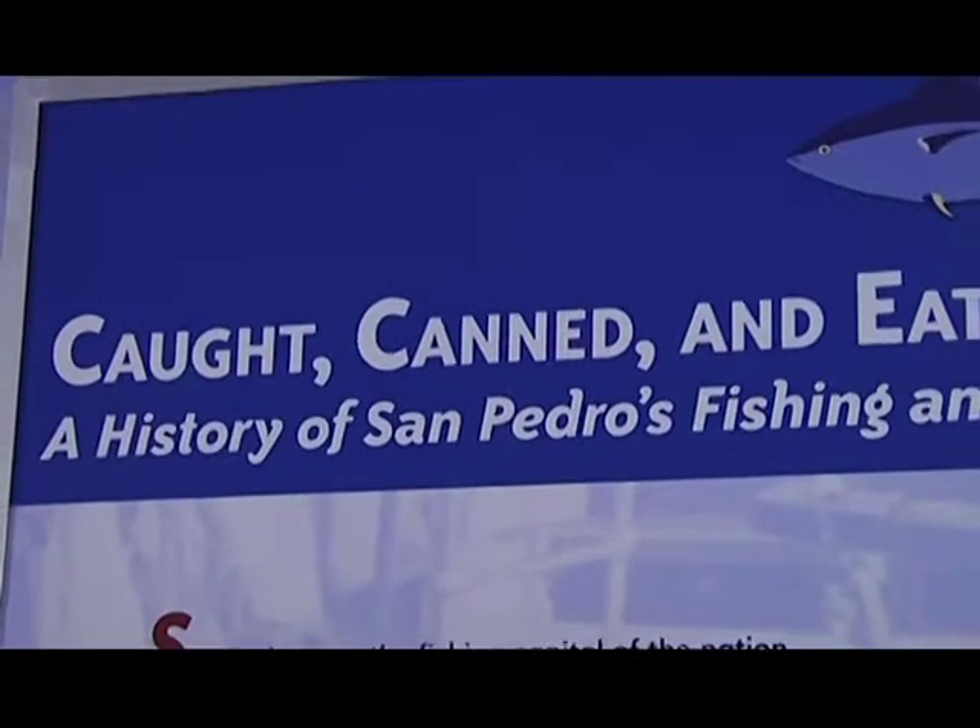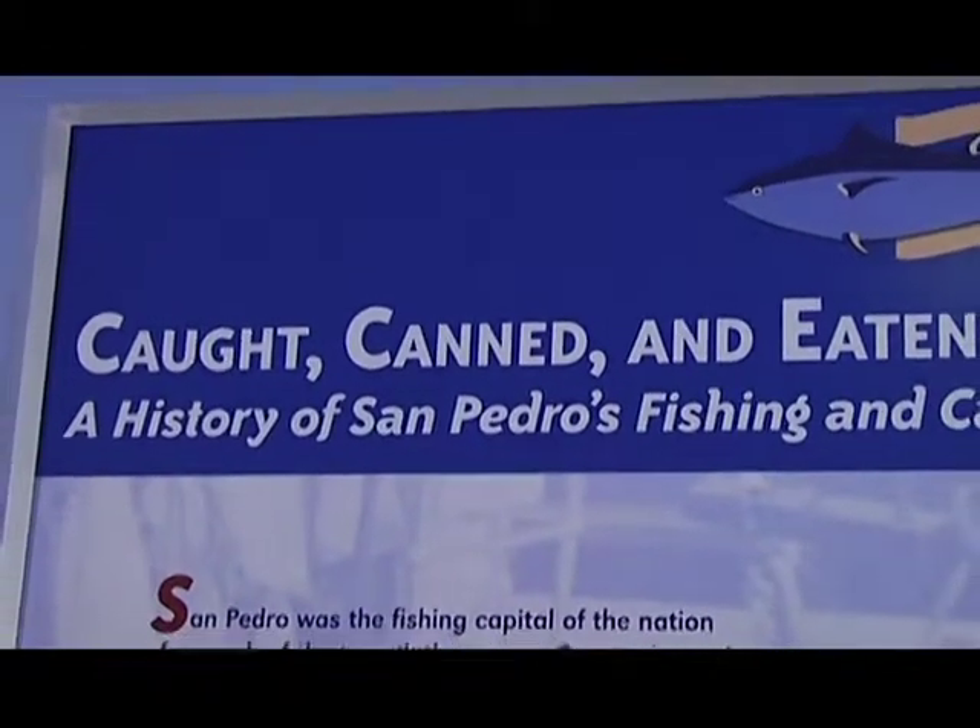I understand your research tells me you've made some major changes. The museum in the past few years has focused its exhibits and programming on the history of Los Angeles Harbor. One of the biggest industries in that harbor was the fishing and canning industry. So we're standing in the middle of an exhibit called Caught, Canned, and Eaten.